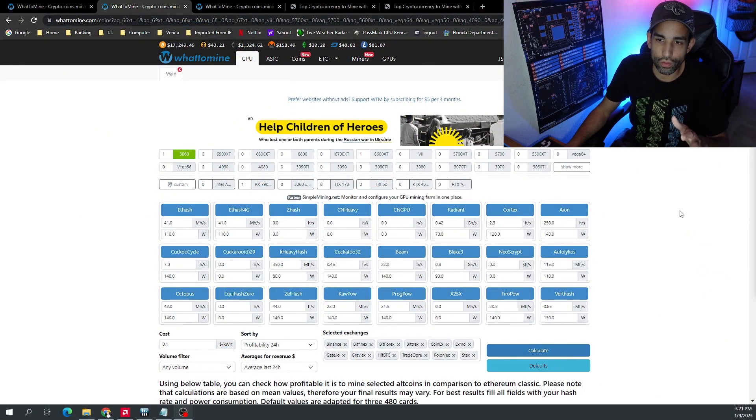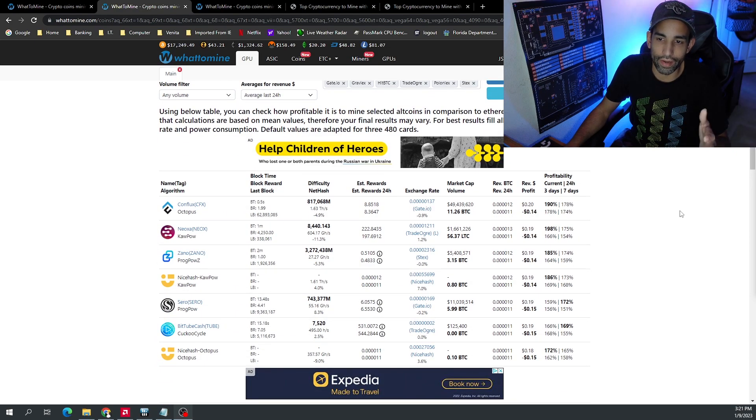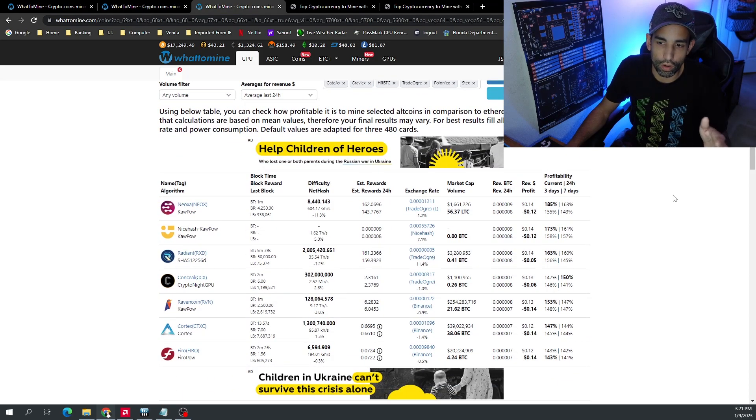Let's get into the data. One RTX 3060 right now at 10 cents per kilowatt hour puts you at negative 14, 15, or 16 cents per day for just one GPU. One RX 6600 XT is going to put you negative 12, negative 5, or negative 6 cents per day, depending on the coin or algorithm that you're mining and your electricity cost.